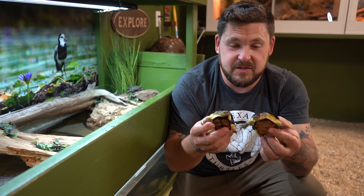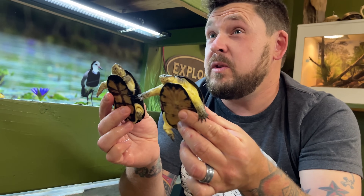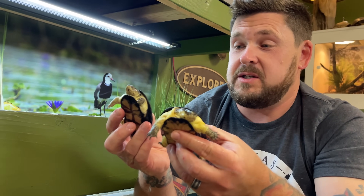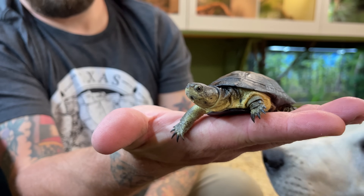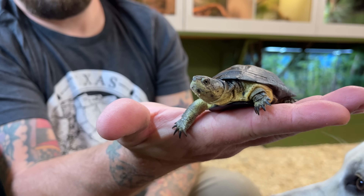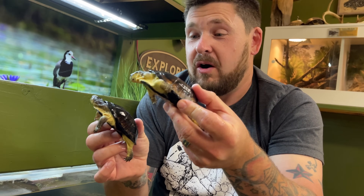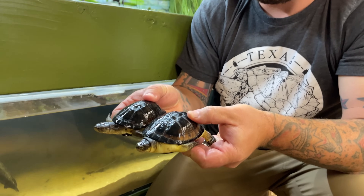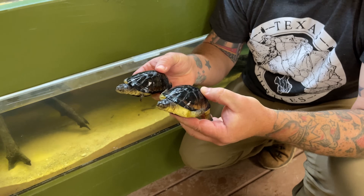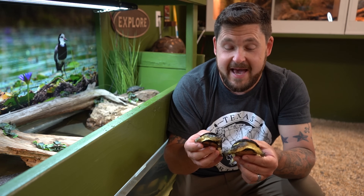These are literally full grown at only between two and three quarters inches and up to four inches. This is a breedable male who will not get any larger. And this is an egg-laying reproductive female who will also not grow any larger. They are basically neck and neck as far as their length goes. She's just a little bit wider because she needs that bigger body cavity to carry eggs.